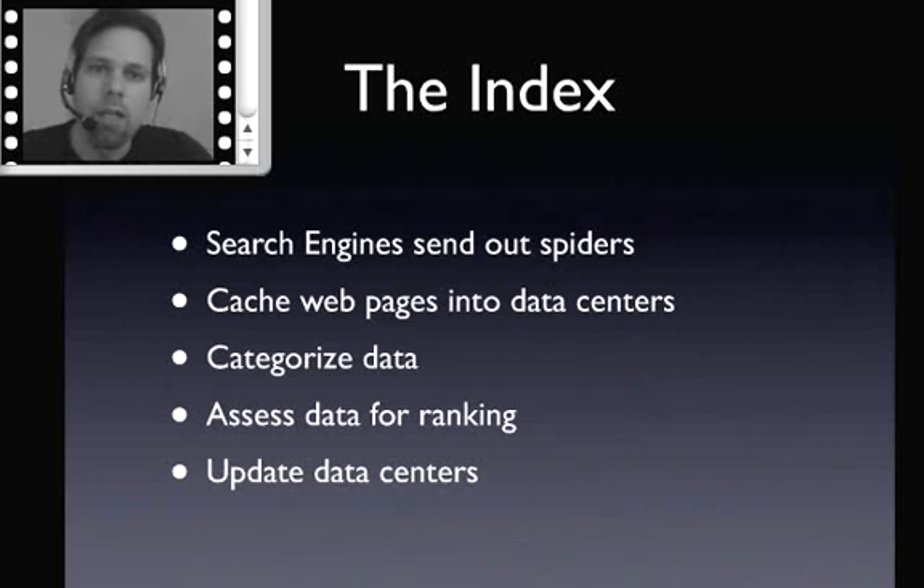We're in Cincinnati, so we're going to ping a data center close to us when we do a Google search, but it's going to have all of Google's data from all the different web pages they've found all over the world. The way search engines populate their index is they send out spiders — crawlers that go through and click on all the links they can find, discover new pages, index those, and go deeper and deeper until they find every website they can possibly find on the internet.